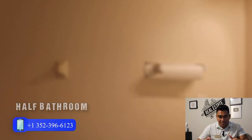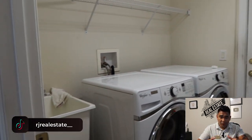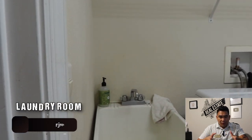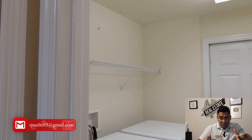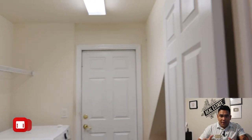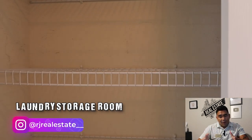Now we are heading to the half bathroom downstairs. This is your first half bathroom. And this is your laundry area — you'll have a bonus laundry sink here where you can wash clothes manually if you like, plus the washer and dryer. That door leads to the two-car garage, and this particular storage is for your laundry or extra storage.